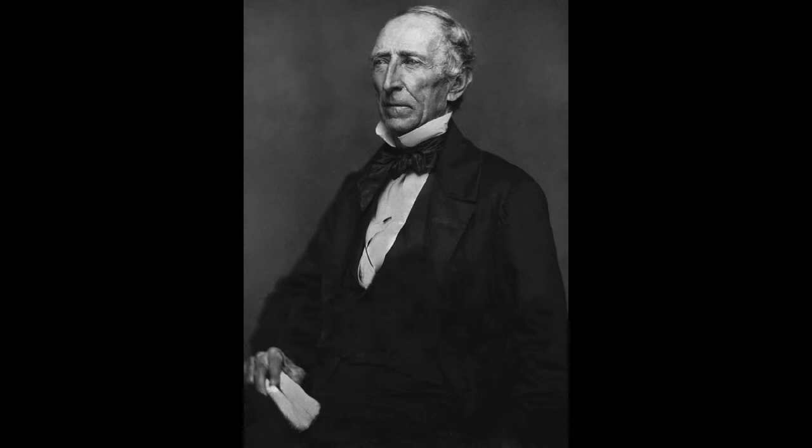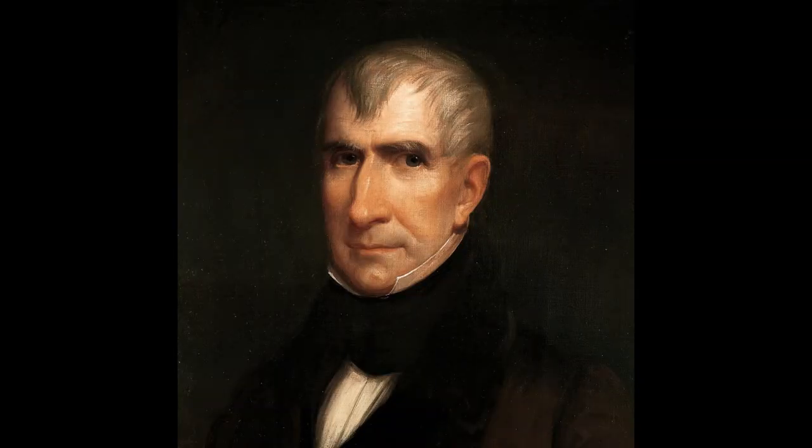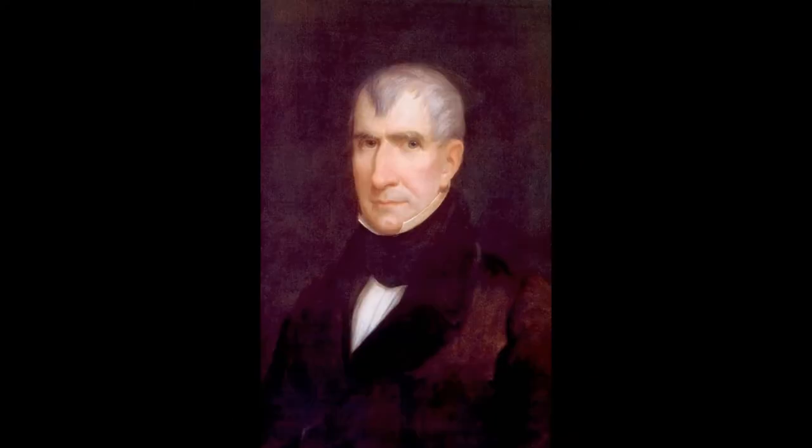However, all of these presidents didn't get photographed until after they were out of office, so the first portrait of a sitting president goes to James K. Polk. Or does it? Because according to legend, our ninth president, William Henry Harrison, got photographed the day he got inaugurated in 1841 — which would make him the first sitting president on camera, predating Quincy Adams by a year. Unfortunately, no one knows what happened to this historic picture. So let's investigate this mystery and look at some possibilities as to what could have happened to William Henry Harrison's photograph.